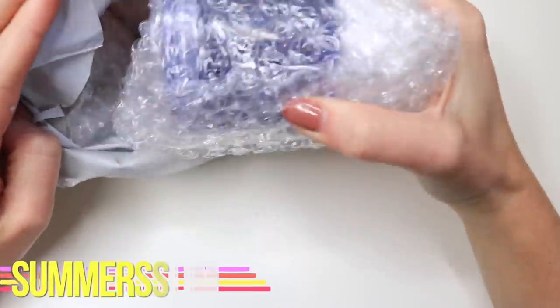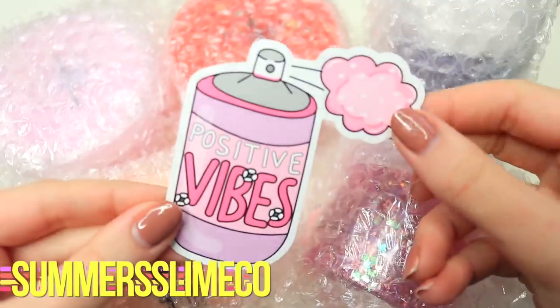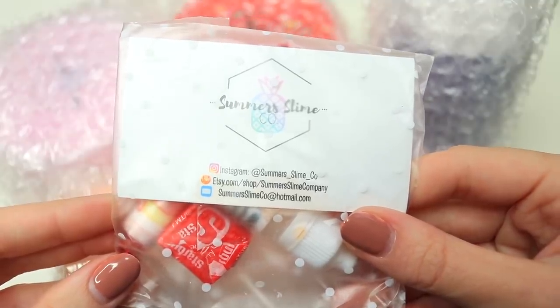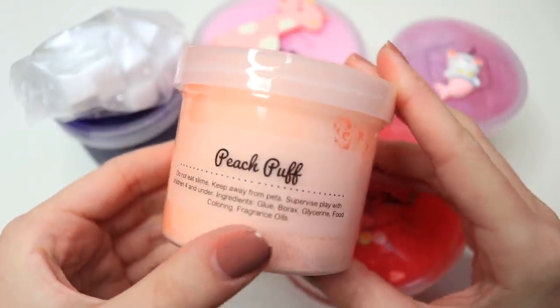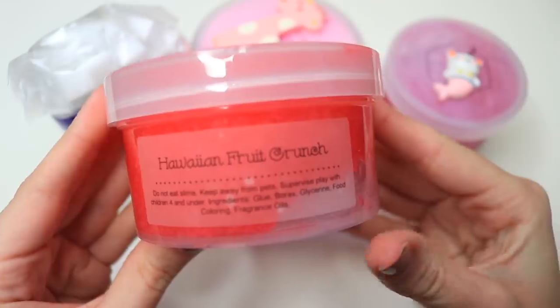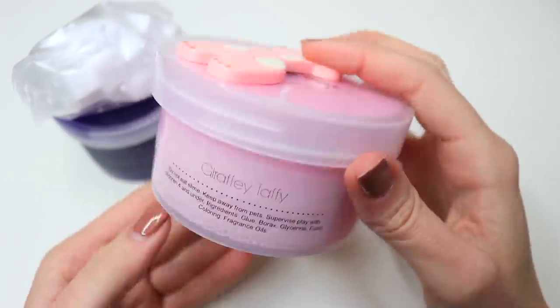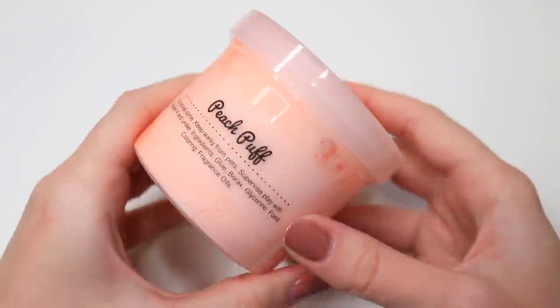Let's get started with package number one from Summers Slime Co. This package was really cute — it came with a cute sticker, a little bracelet, some extras, and then the slimes of course. She actually sent five slimes, they were all so pretty, but I only review three slimes per shop, so the others were just extras for me to have.